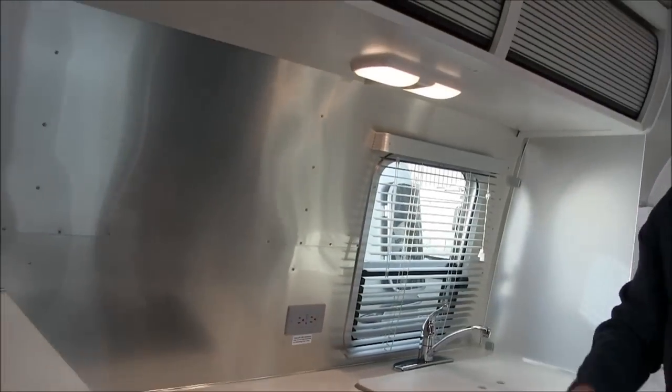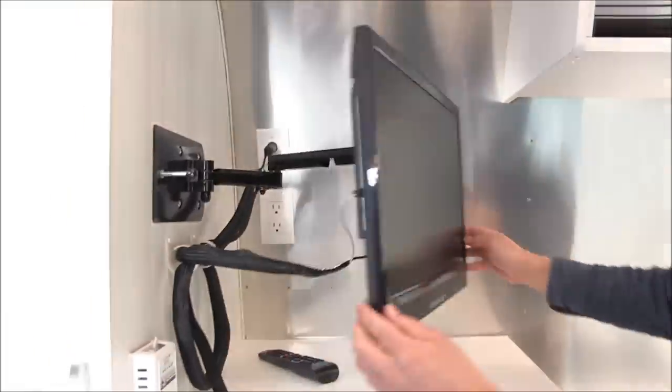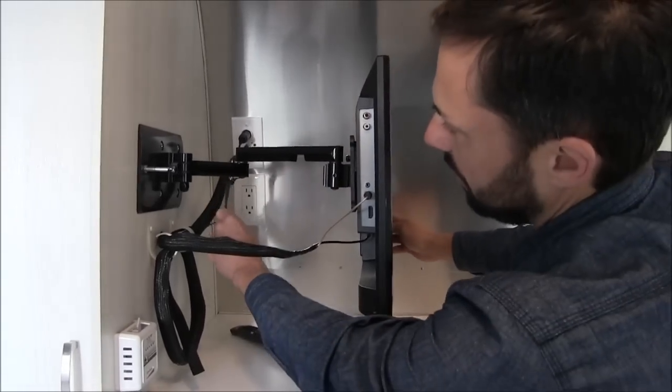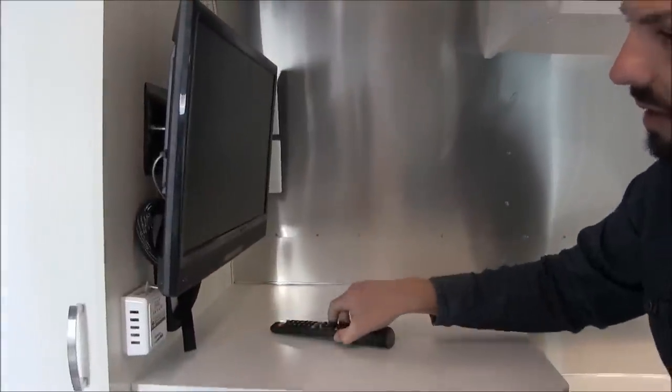There are electrical outlets in the trailer that work when you're plugged into shore power at a campground or if you brought a portable generator. There's a television in the living area on an articulating arm that locks in place with a little quick release, and a remote control comes with it.